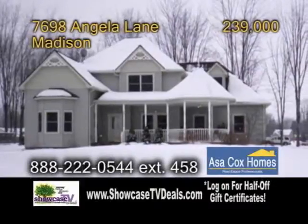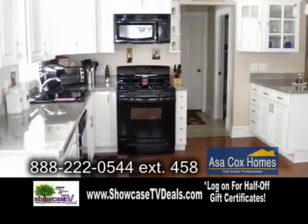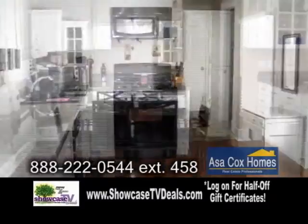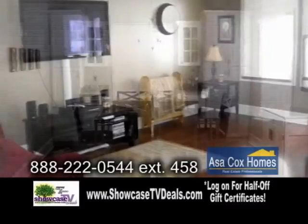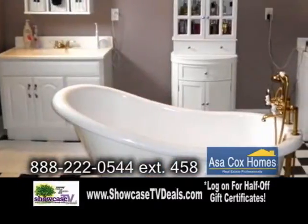An amazing colonial in Madison, this gorgeous four-bedroom home offers many options. The bright and airy kitchen has been recently remodeled. The dining area has built-ins. The large living room has hardwood flooring. The first floor master suite has a master bath fit for royalty.